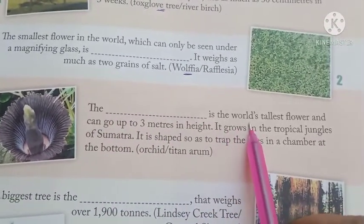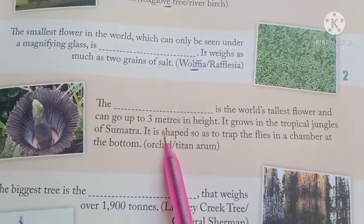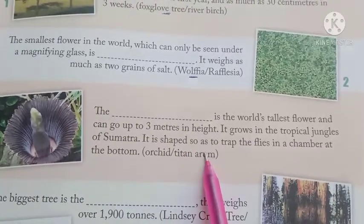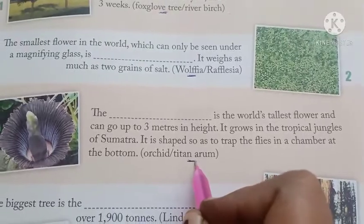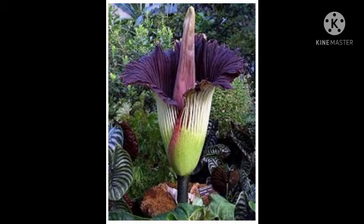Number 3: The dash is the world's tallest flower and can grow up to 3 meters in height. It grows in the tropical jungles of Sumatra. It is shaped on an edge to trap flies in a chamber at the bottom. The answer is Titan Arum.